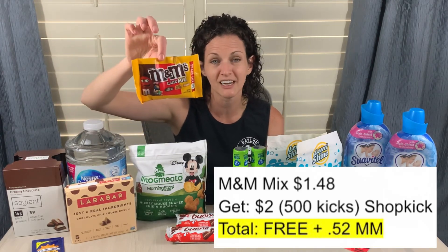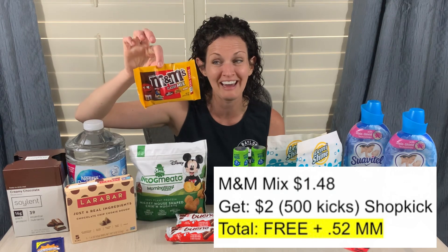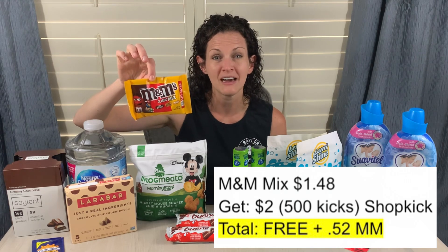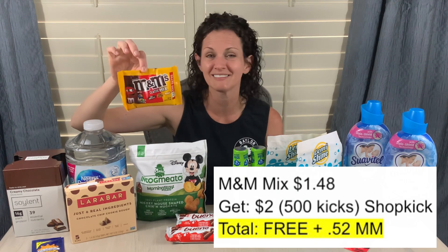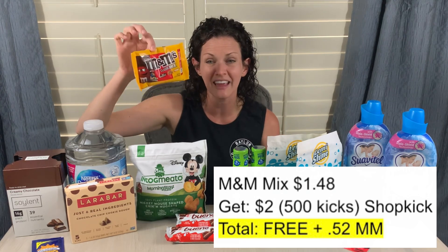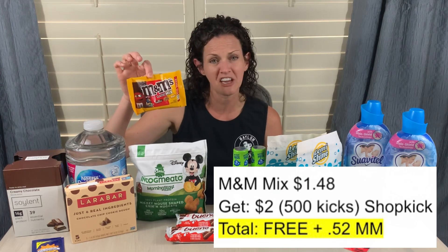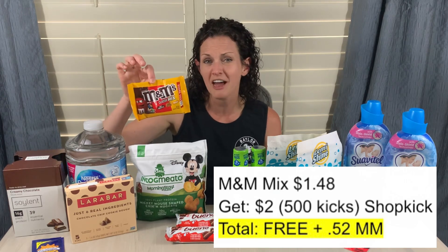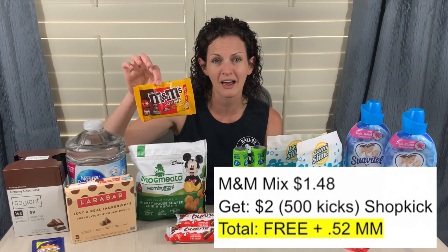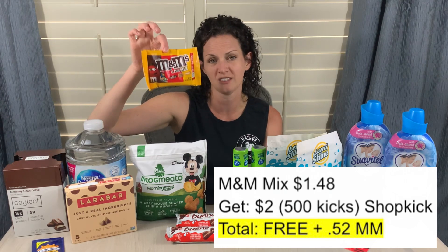Another Shopkick deal — and this is kind of counteracting my exercise — the M&M Classic. These are $1.48, and the Shopkick offer increased to 475 kicks for buying it plus 25 kicks for scanning it, for a total of 500 kicks. That's $2 back, making these free and a $0.52 moneymaker.